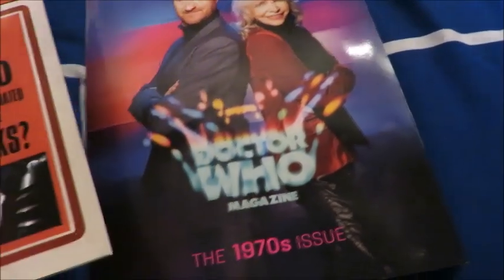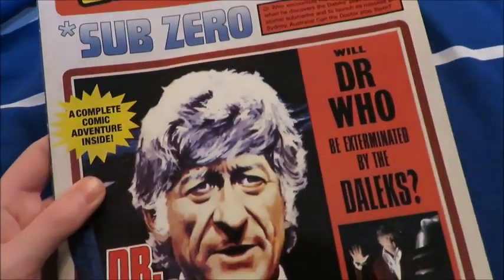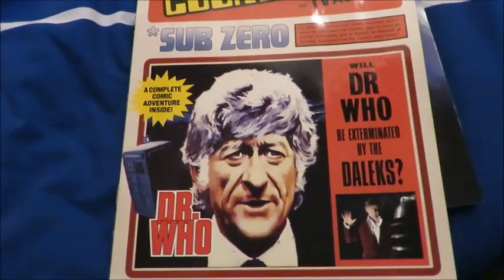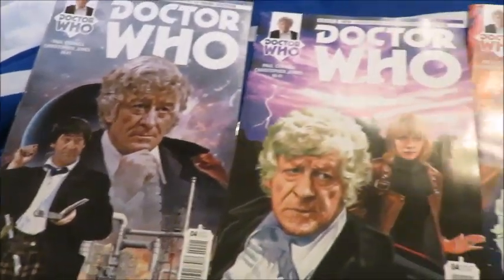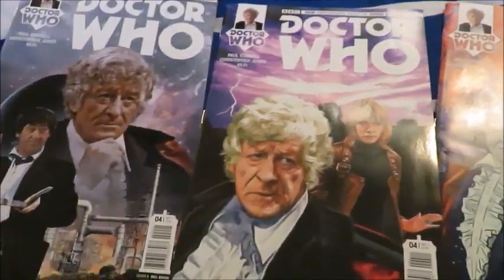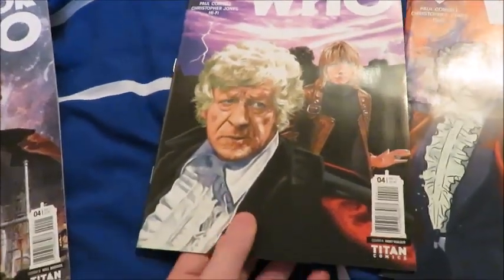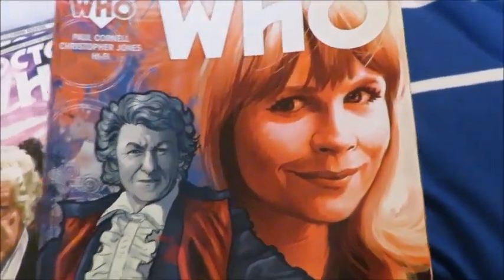I picked up the latest Doctor Who Magazine, which is basically a 70s special. I just adore the 70s era and it comes with a lovely reprint of a Third Doctor comic from Countdown TV Action, which is actually a pretty darn good comic. Speaking of Third Doctor comics, I picked up issue four of the Titan comic range for the Third Doctor, which I'm absolutely loving. There's the photo cover and one of the illustrated covers.